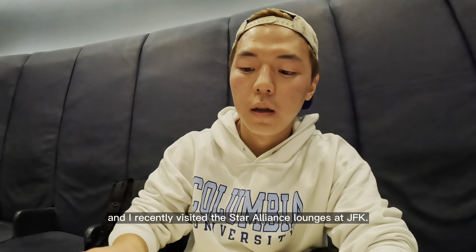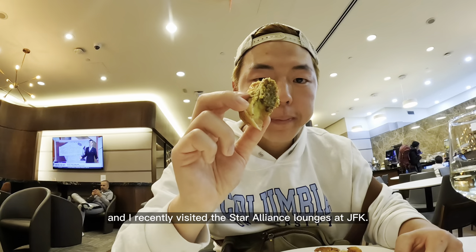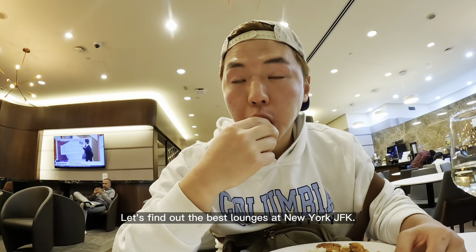Hi, this is Karin Che and I recently visited the Star Alliance lounges at JFK. Let's find out the best lounges at New York JFK.